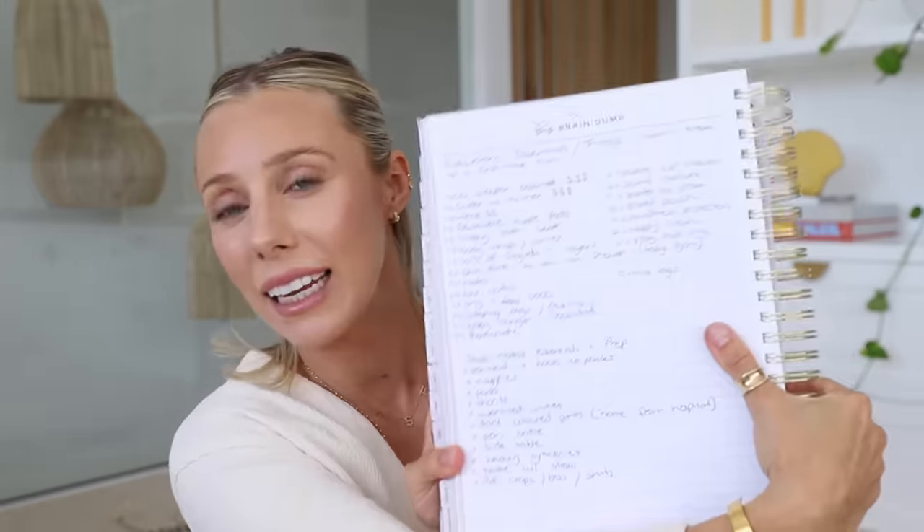My bump is so big it doesn't even fit in the frame. I'm breathless already because we have so much to unpack in this video. I spent last night planning everything I wanted to talk about today because, as you could tell by the title of this video, I am telling you my newborn essentials, but also things I wish I knew as a first-time mom.